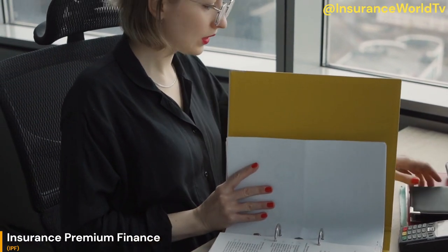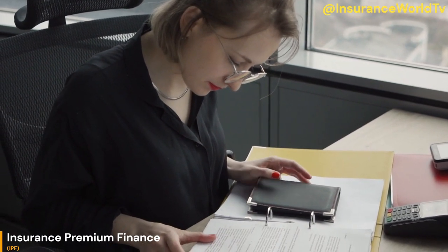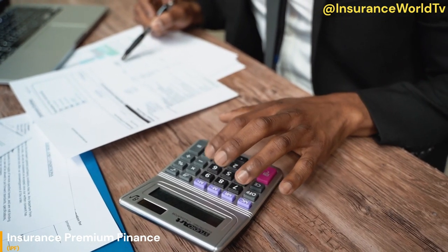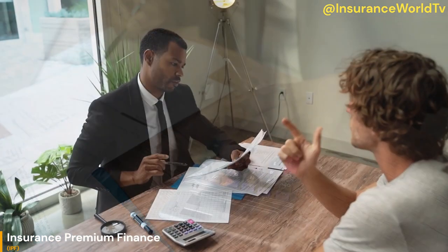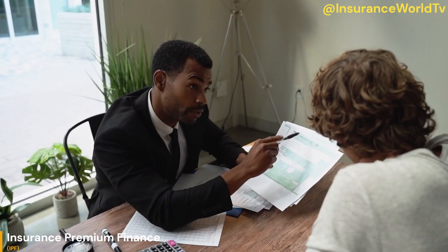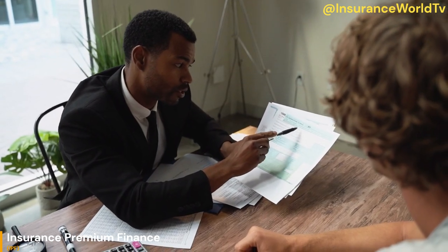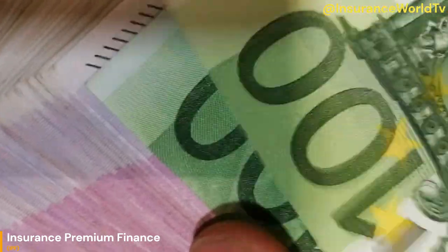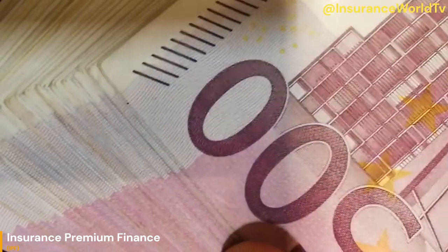In this video, we'll explain how insurance premium finance works as a product, its benefits and potential drawbacks, advantages it offers in cash flow management, how to determine if it's the right choice for your specific needs, and what to consider when selecting a premium finance provider. By the end of this lesson, you'll have a solid understanding of how insurance premium finance can help you manage your cash flow and pay for the insurance coverage you need. Whether you're looking to finance commercial or personal insurance premiums, this video will provide you with a comprehensive overview and help decide if it's the right option for you.